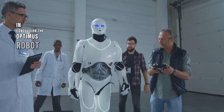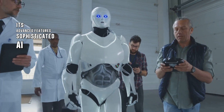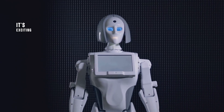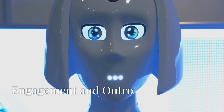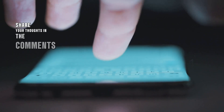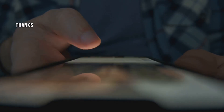In conclusion, the Optimus Robot Gen 3 is a game changer. Its advanced features, sophisticated AI, and impressive performance make it a powerhouse of robotic innovation. As we look to the future, it's exciting to think about the possibilities this technology holds. Share your thoughts in the comments below, and if you want to see more videos about Tesla innovations, be sure to check out my other videos. Thanks for watching.